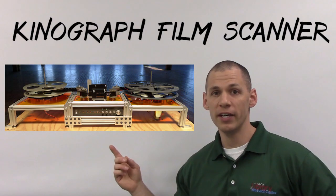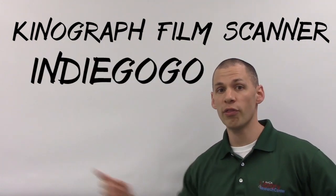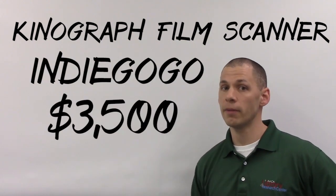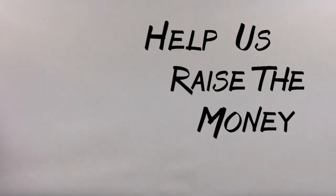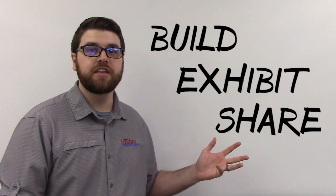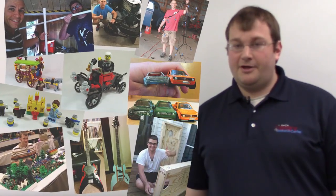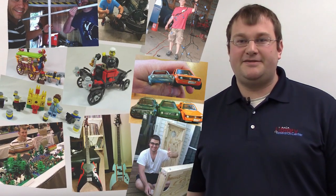After getting excited about the Kinograph, we decided to crowdfund this project and ask you to help raise the $3,500 needed to get the project off the ground. And once we've raised that money, we can use it to build, exhibit, and share the end result with you for free. And don't worry, we've built stuff before, so with your help, we'll get a Kinograph in the AACA Library.